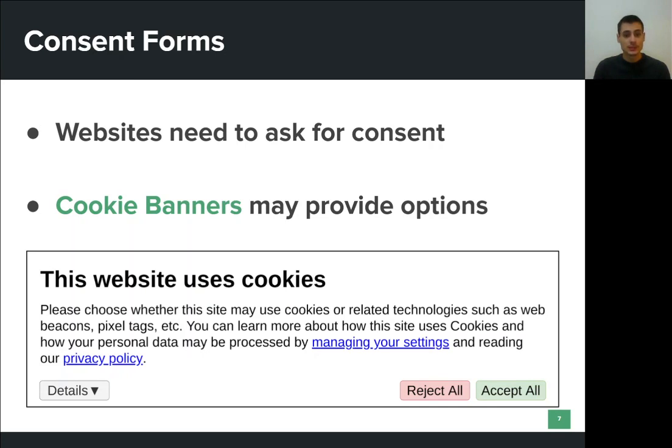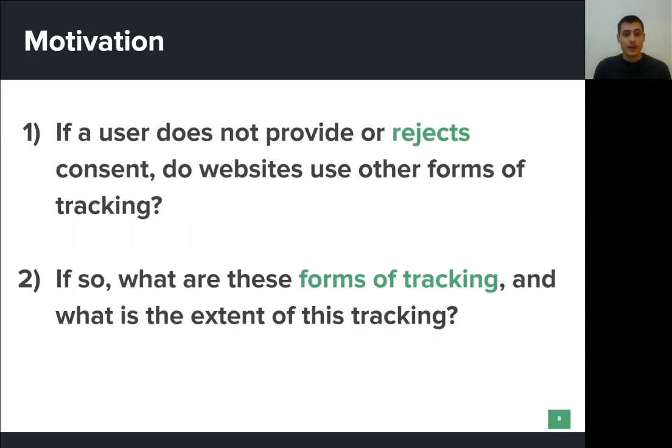As a result, websites now use cookie banners in order to collect consent. These banners are simple web forms where users can state their preferences regarding data processing, or even the third parties that will have access to their personal data. Sometimes users are given the option to accept all cookies and data processing purposes, to accept only some of them, or even reject them all. There has been a lot of work that focuses on whether these consent forms actually respect users' choices when it comes to cookies, and whether they store a different consent than the one provided by the user.